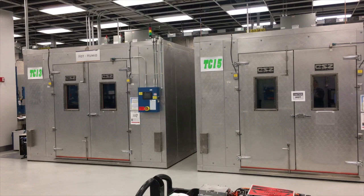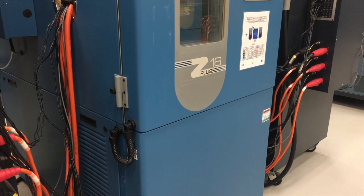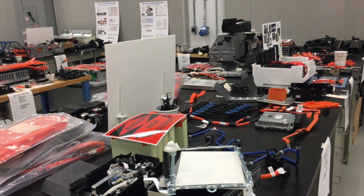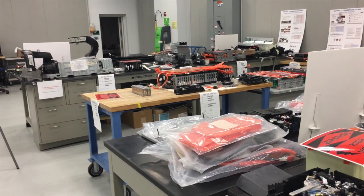The work starts in this laboratory where GM develops batteries for all electrified vehicles. That includes mild hybrids, hybrids, plug-in hybrids, extended range electrics, and pure electric vehicles like the Bolt. This lab was actually developed for the original Chevrolet Volt, and the learnings from that program have allowed them to develop the pure electric Chevrolet Bolt.